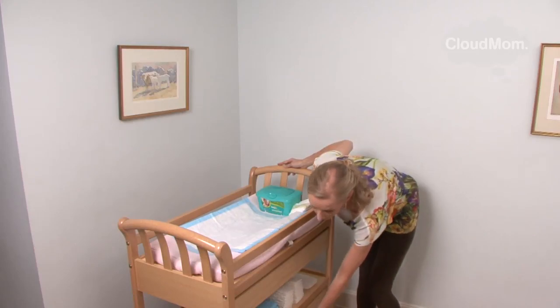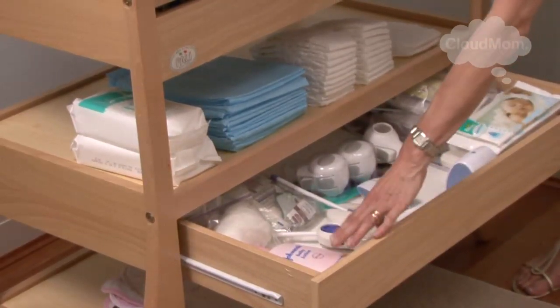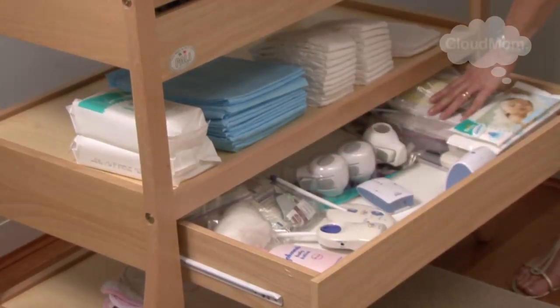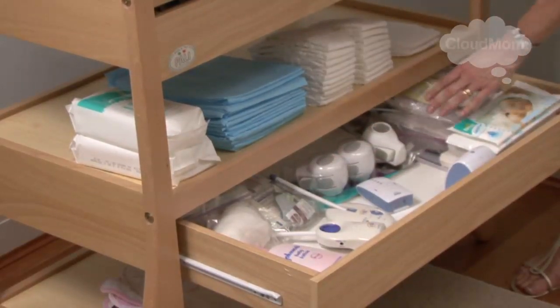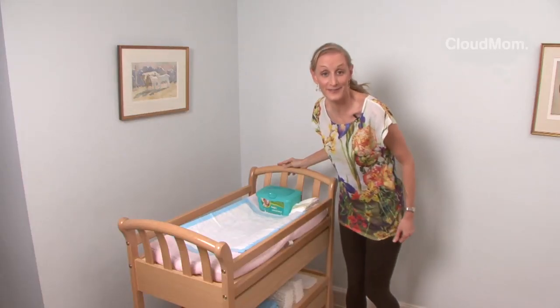In the bottom drawer, if you have one, you can put things like a baby monitor, an extra lotion, maybe some safety products, and even some of the manuals you'll be getting. Because when you start to buy baby products, you end up with a lot of manuals, and it's very easy to lose them.